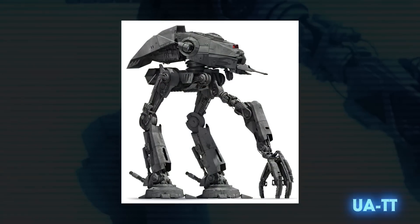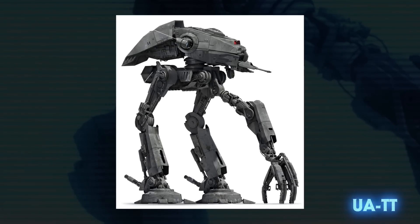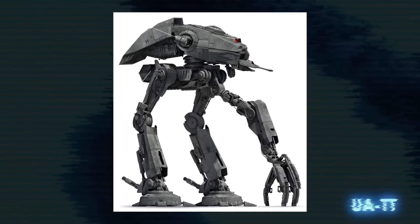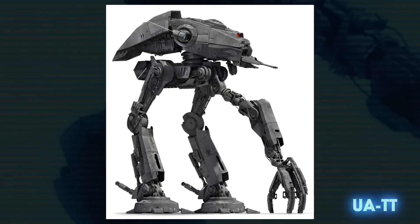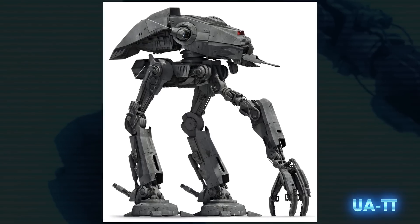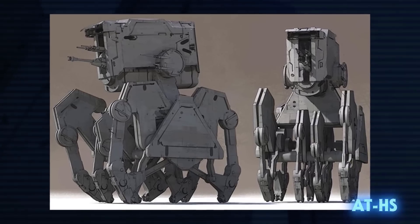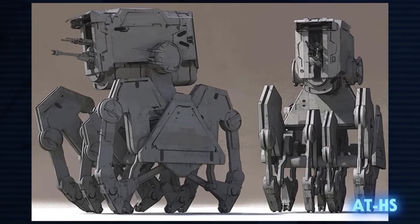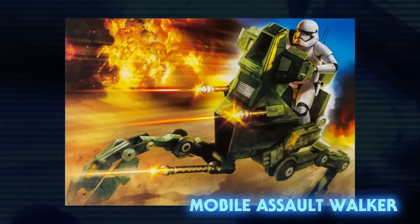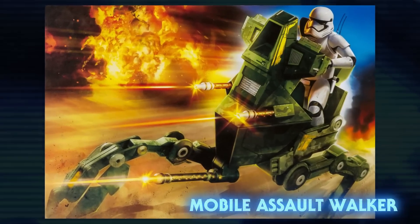The Urban Assault Triped Transport was used by the First Order for pacifying cities. It was the successor to the AT-AP of the Galactic Republic, but its third limb could be used as a stabilizing leg or as an arm that could tear into buildings or grab and detain prisoners. The all-terrain heavy scout was created for The Last Jedi, but its design was not used in the final cut of the film, so little is currently known about it. A First Order Mobile Assault Walker was also released as a toy, but has yet to appear in any actual story content.